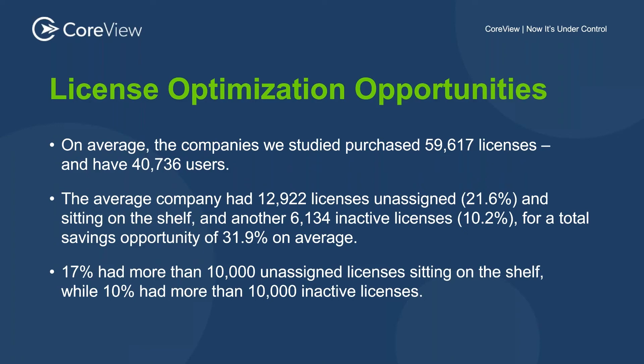17% of companies had more than 10,000 unassigned licenses sitting on the shelf, while 10% had more than 10,000 inactive licenses — further exacerbating that previous point. Unassigned licenses and inactive licenses represent potential revenue waste, whether that comes in the form of saving those dollars in the fiscal year or repurposing those licenses to resources that require them.